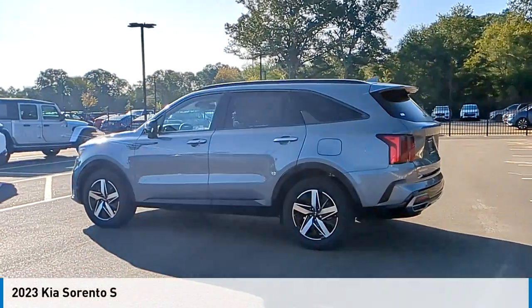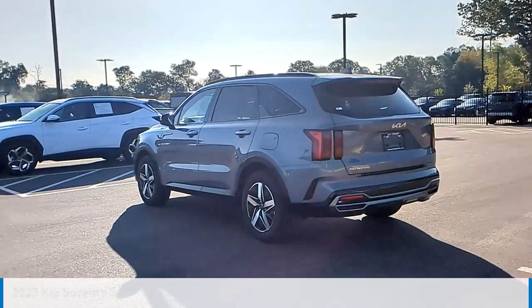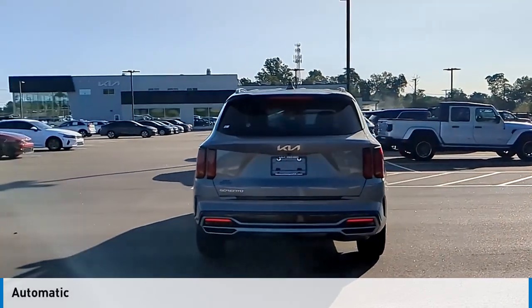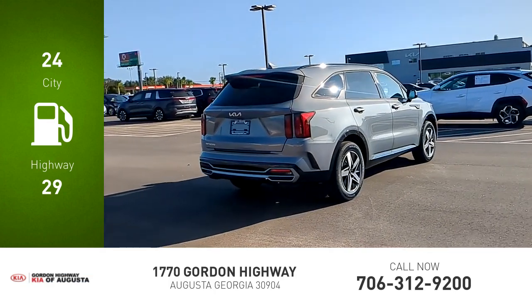Take a ride in the 2023 Sorento. This vehicle is powered by a front-wheel-drive four-cylinder 2.5-liter engine and comes with an automatic transmission. Great fuel efficiency saves you money by requiring fewer trips to the gas station.